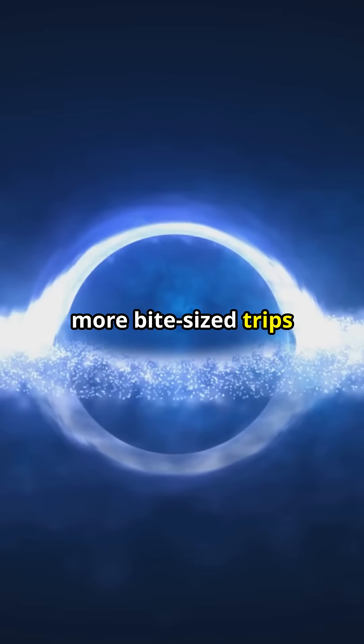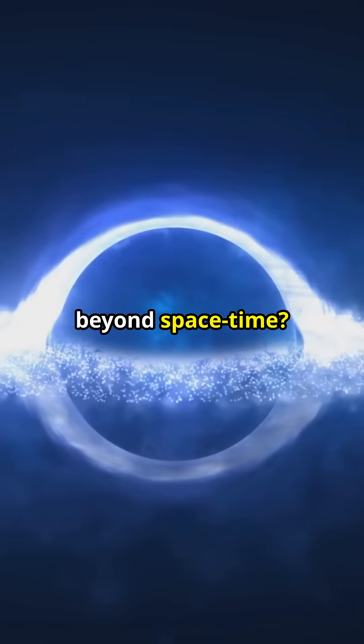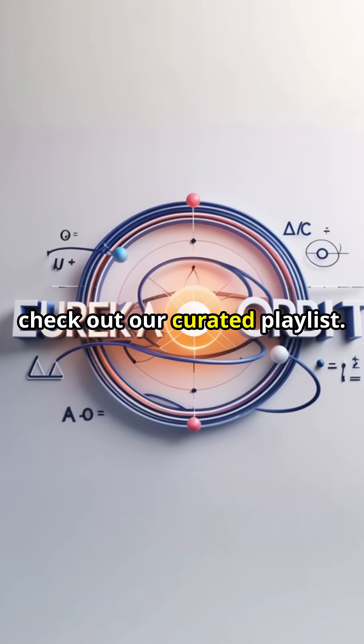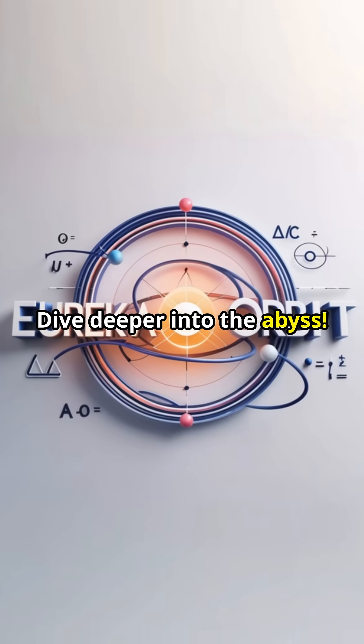Eager to embark on more bite-sized trips to the most fascinating corners beyond space-time? Then be sure to hit that subscribe button down below, and don't forget to check out our curated playlist. Dive deeper into the abyss.